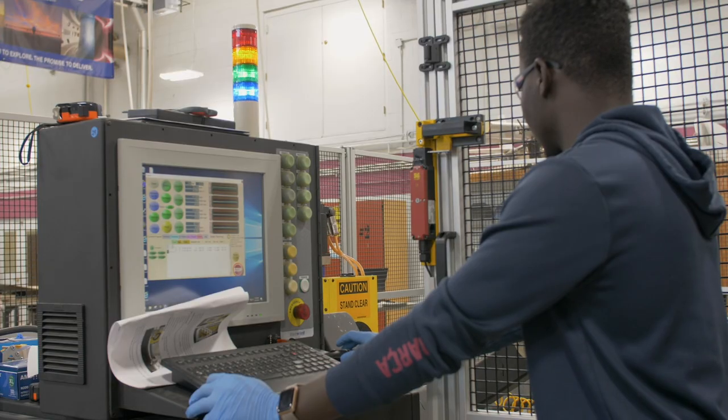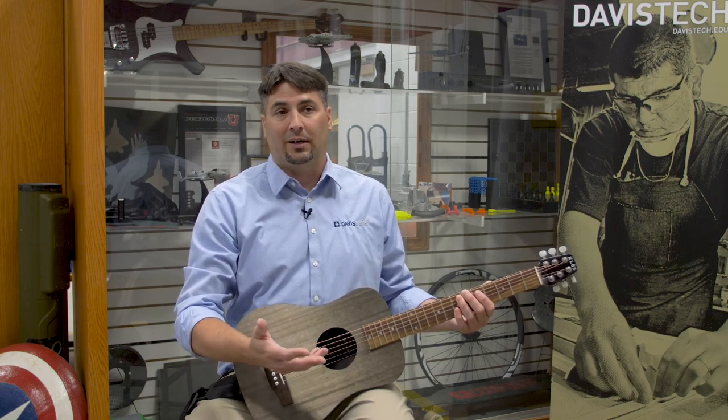One of the things I like about our program the most is our philosophy on using fun to teach students how to build all these different parts and operate this advanced equipment. I've got a guitar right here. We can teach a student how to build a guitar while teaching them the techniques to build, say, an F-35 part.